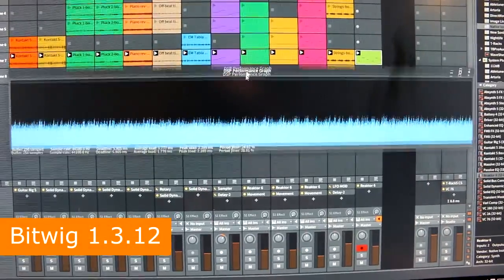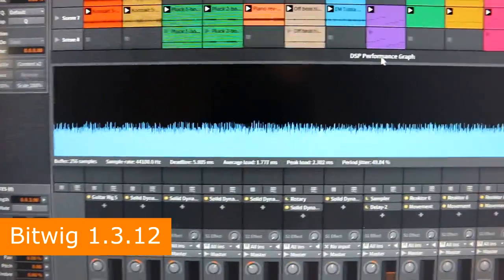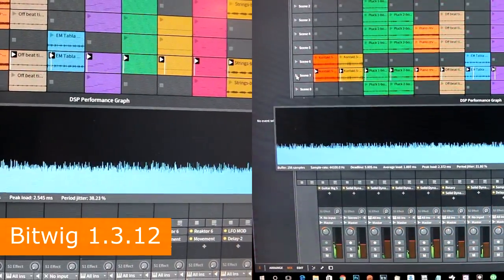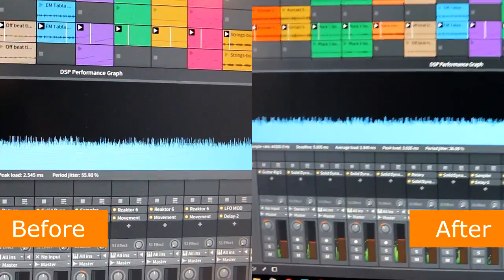Here's a fairly large project in Bitwig, but I'm still not particularly filling up the CPU. Let's run scene seven. Just take a few moments of this.